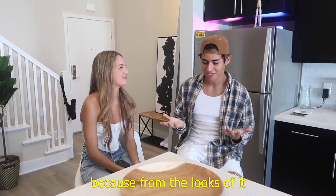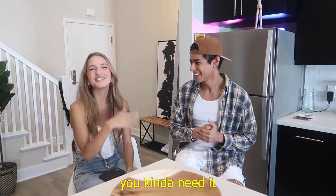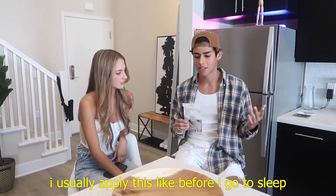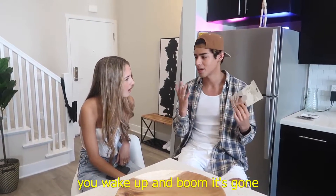I've been dying to know, Andrew, because from the looks of it... So for the first product we have here, it's the Master Patch Basic. If you have like a pimple or a blemish, I usually apply this — break out, go to sleep, wake up and boom.